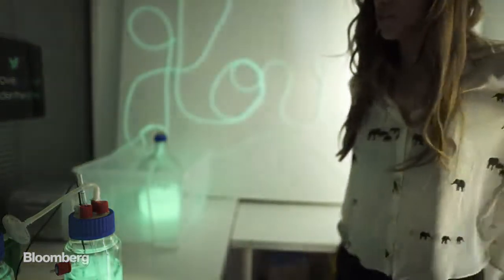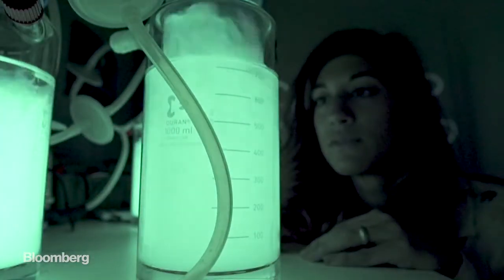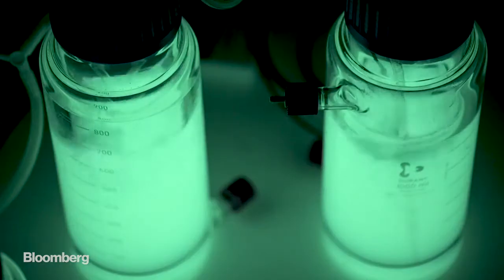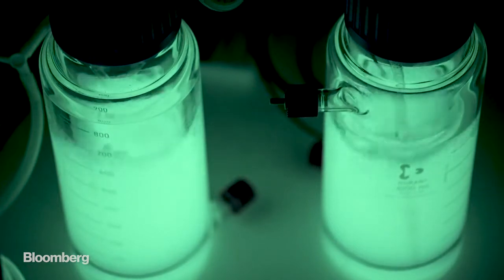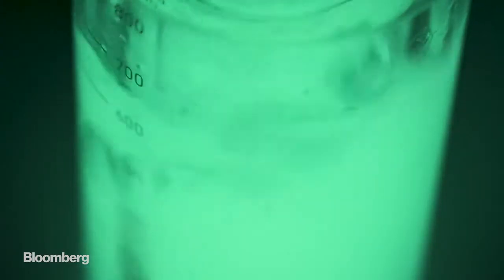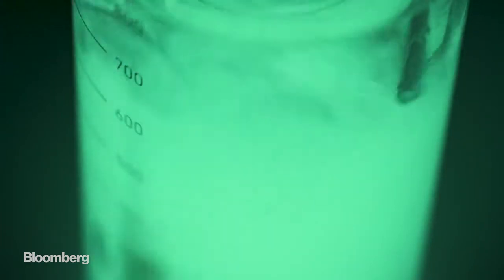The bioluminescence reaction needs oxygen to produce light. When you switch on the oxygen again, the light switches on. The overall goal of playing with the different settings is first, improving intensity; second, improving stability over time to make the bacteria light as long as possible, to make them need to be fed as little as possible — to really improve cost efficiency.